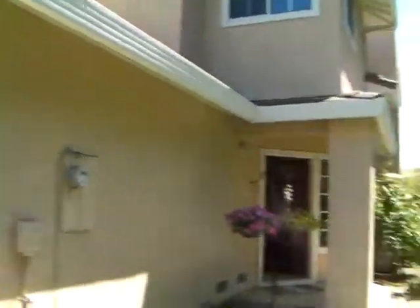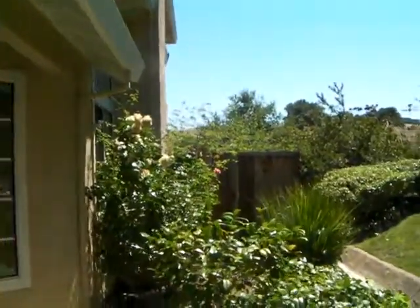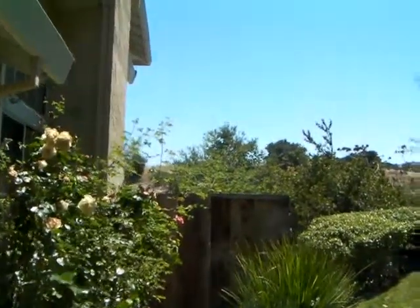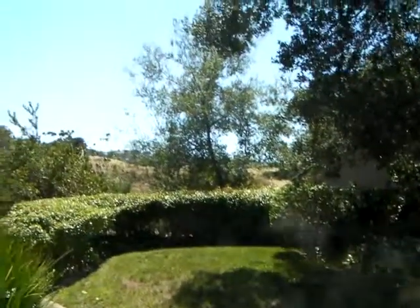Let's take it through the house. This is a Plan B — a little under 1,700 square feet, three bedrooms, two and a half baths. This particular home is an end unit, and as you can see, it has plenty of open space next to it and the hills behind it. Let's go on in.